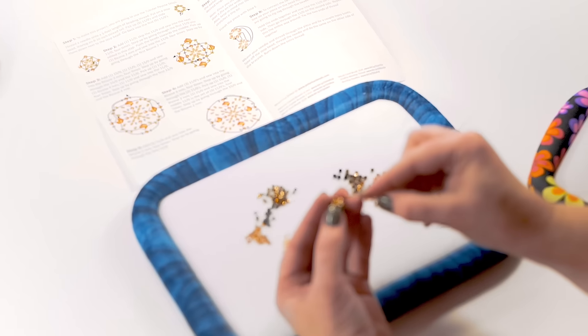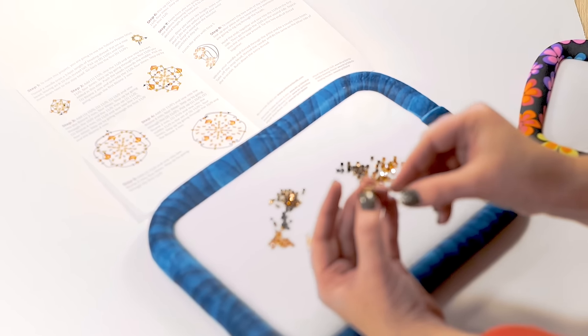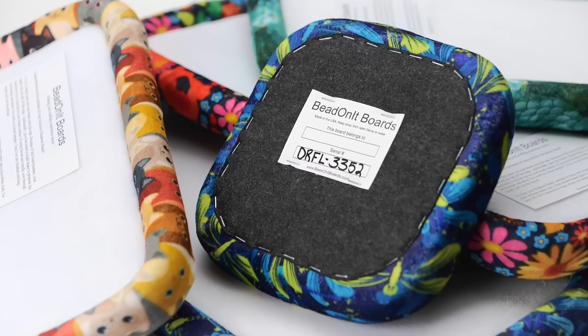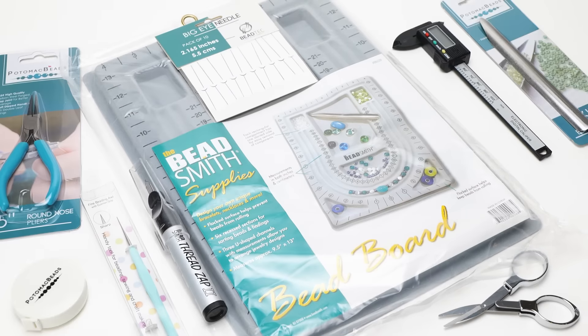Our in-house brands are specially designed to let you take your projects further than ever before. From dragon thread to our bead on it boards, we're glad to offer you everything you need to fall in love with jewelry making at Potomac Beads.